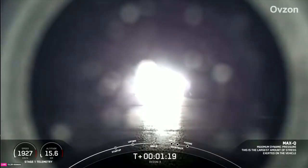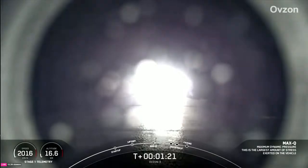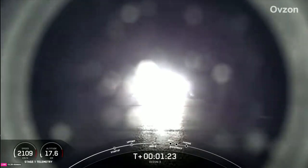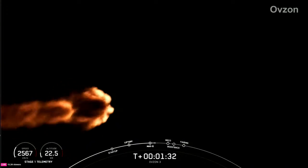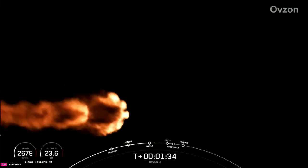The rocket typically needs to go about 17,500 miles per hour horizontally in order to avoid being pulled back down to Earth and get into orbit. As the vehicle continues to ascend, make sure to watch that telemetry at the bottom left-hand corner of your screen.